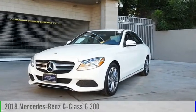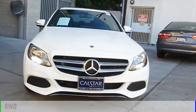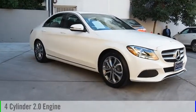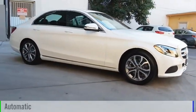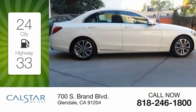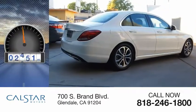You are going to love the 2018 C-Class. This vehicle is powered by a rear-wheel drive, four-cylinder, 2.0-liter engine, and comes with an automatic transmission. Great fuel efficiency saves you money by requiring fewer trips to the gas station. This vehicle has less than 6,000 miles.